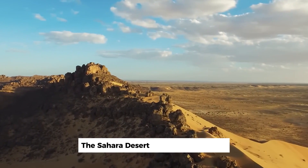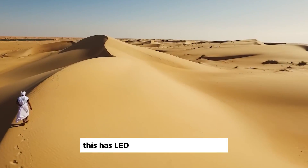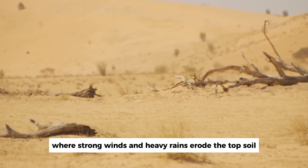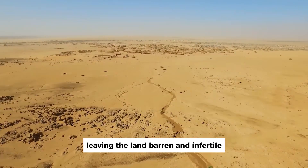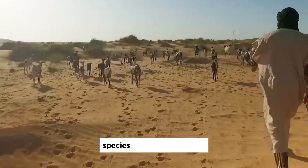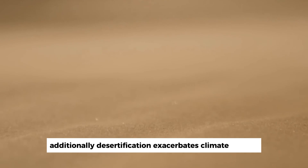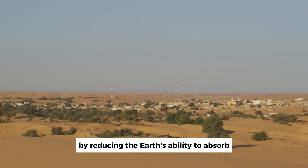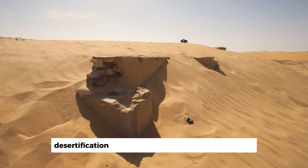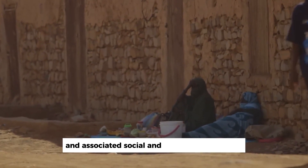The Sahara Desert, once a fertile region, has experienced severe desertification in recent decades. This has led to significant soil erosion, where strong winds and heavy rains erode the topsoil, leaving the land barren and infertile. The loss of vegetation has caused a decline in biodiversity, putting many plant and animal species at risk of extinction. Additionally, desertification exacerbates climate change by reducing the Earth's ability to absorb carbon dioxide. The consequences extend to human populations as well, as desertification forces people to abandon their homes, leading to displacement and associated social and economic challenges.